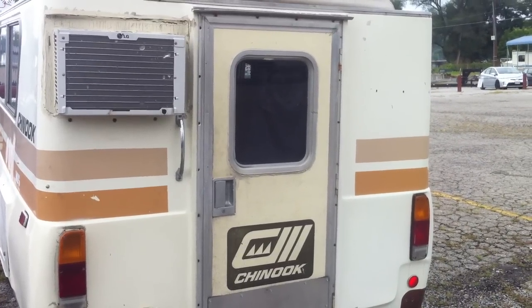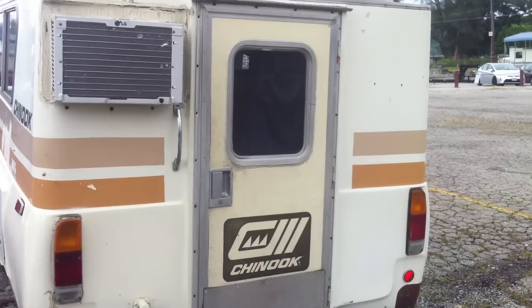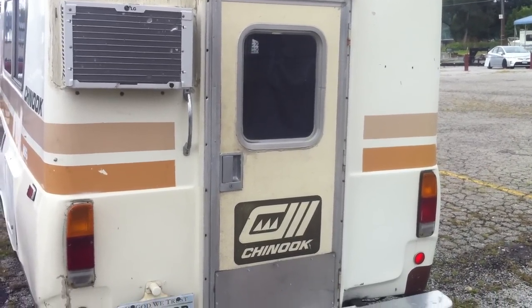Welcome to my Car and Train channel. This morning I want to show you this Chinook Motorhome from 1978.